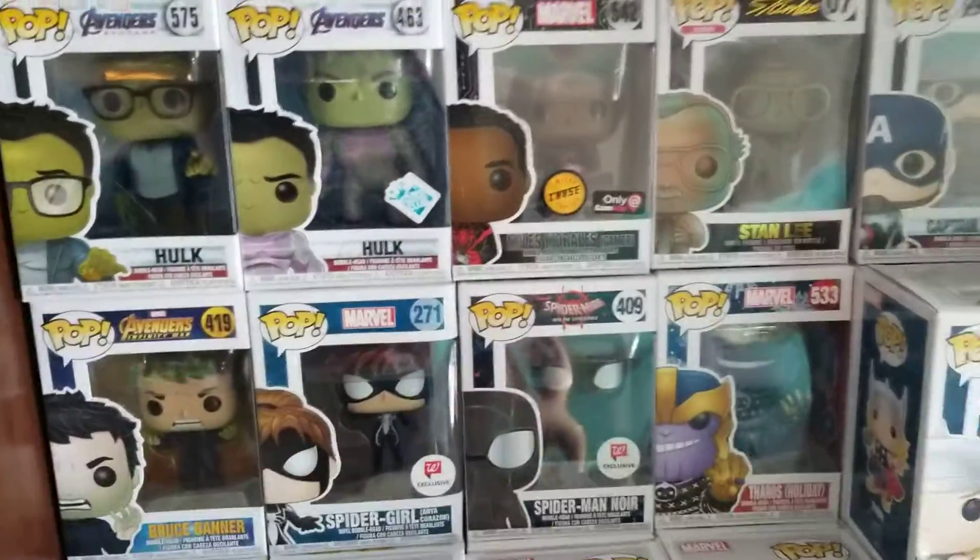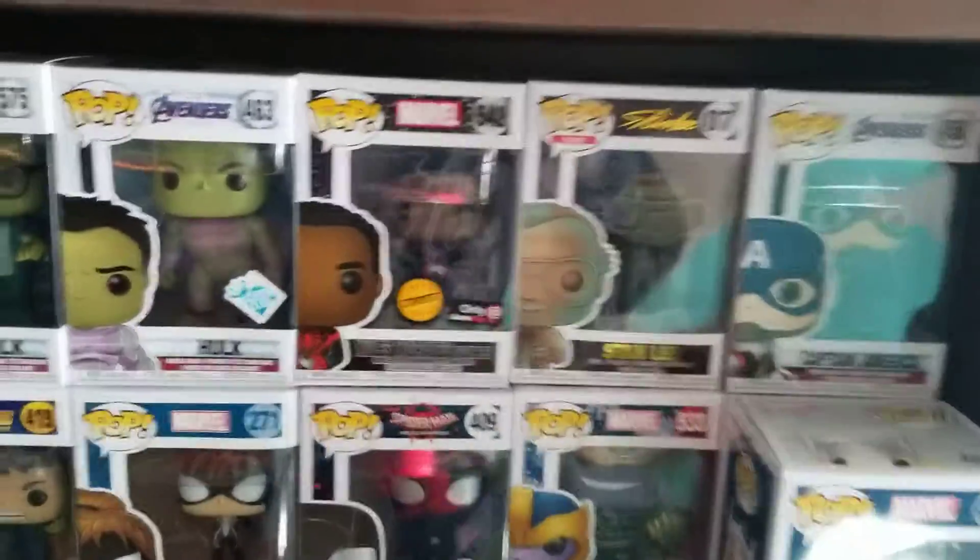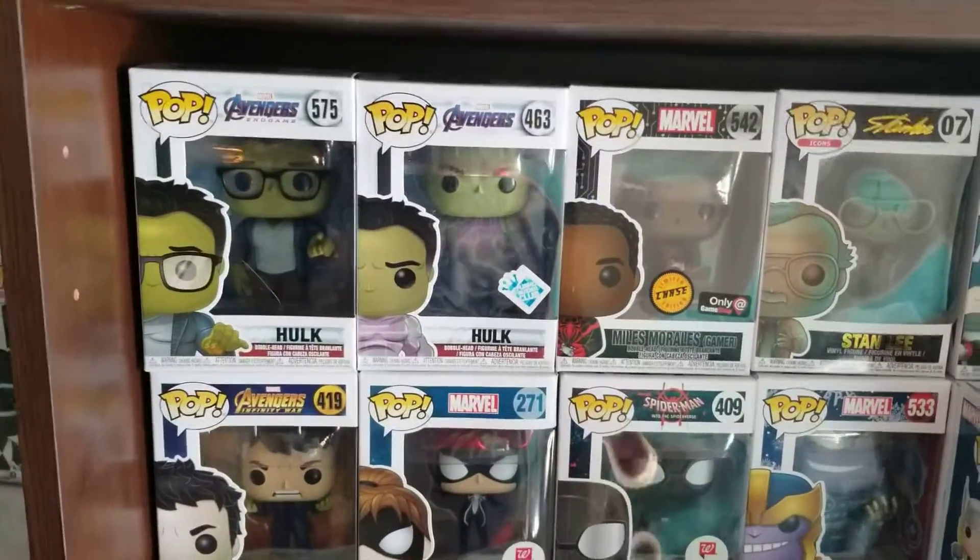Hey guys, Charizard1 here today for Christmas, for my Christmas special I guess.